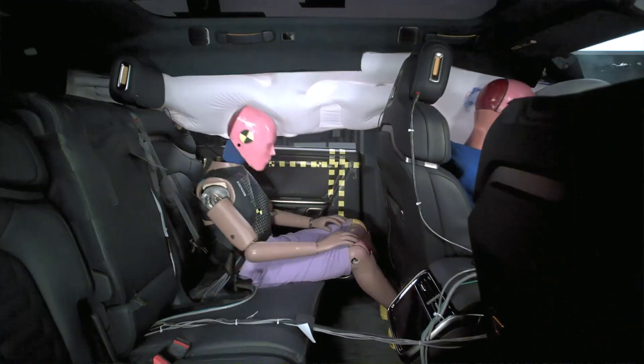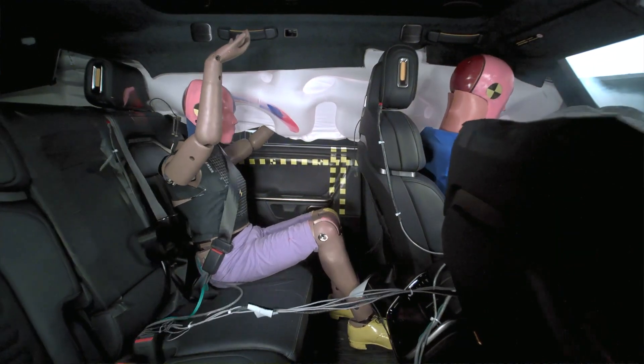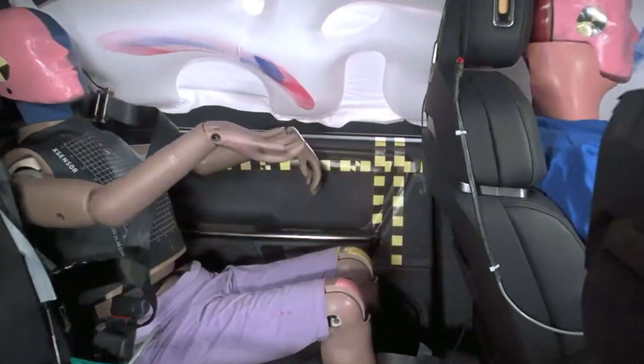Sensors from the rear dummy also signal a moderate risk of injury to the chest. The rear passenger dummy's head also approached the seat back, but ultimately avoided making contact.